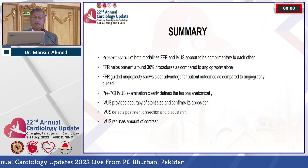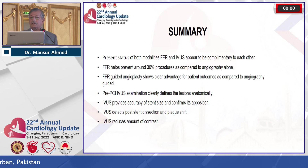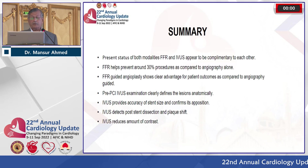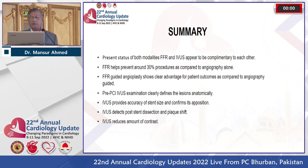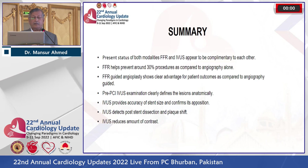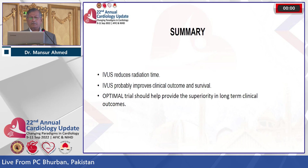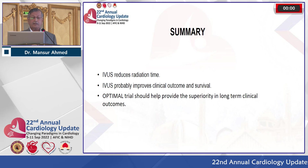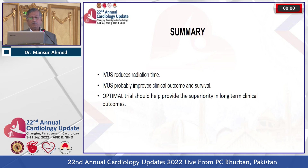To summarize: FFR and IVUS appear to be complementary. FFR helps prevent around 30 percent of procedures compared to angiography alone. FFR-guided angioplasty shows clear advantage for patient outcomes versus angiography-guided. Pre-PCI IVUS examination clearly defines lesions anatomically, provides accuracy of stent size, and confirms position. IVUS detects post-stent dissection and plaque shift not visible on simple angiogram, reduces contrast use — very important for patients over 65–70 with deranged renal function — and reduces radiation time. IVUS probably improves clinical outcome and survival, which the OPTIMAL trial should confirm in a year or so.